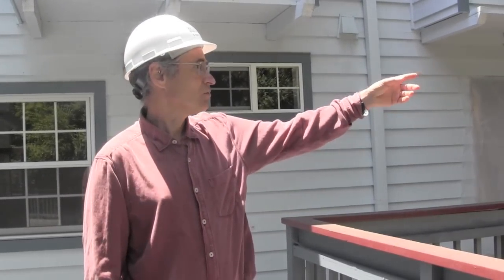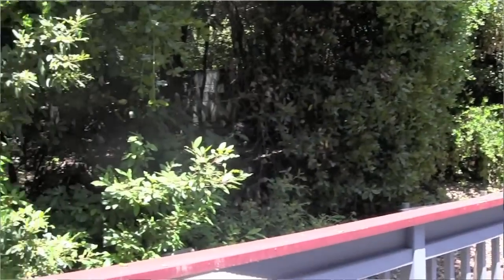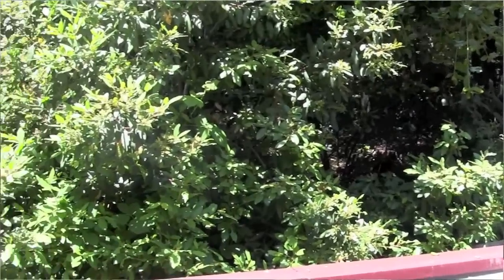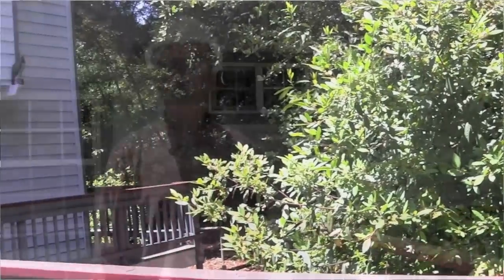Here I am standing on the back deck. Behind the back deck is our little woods — quite beautiful. The back deck is right behind the dining room, so we'll have tables out here where people can come and eat during the retreat when the weather is good.